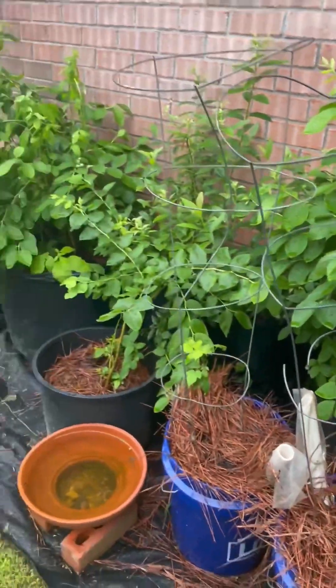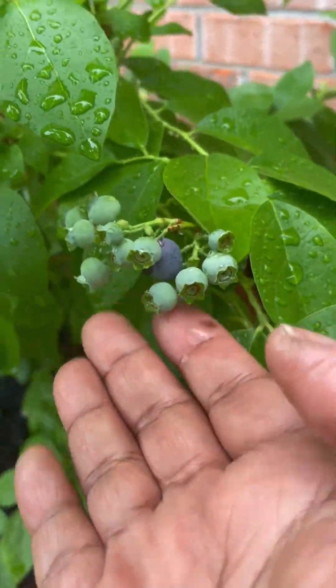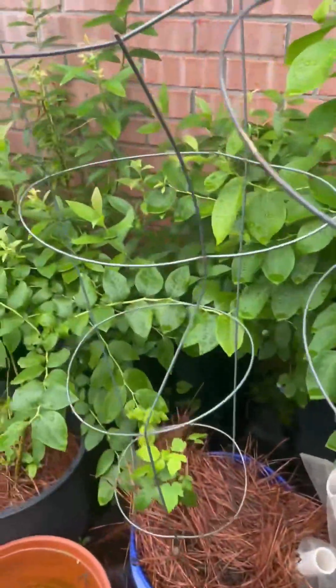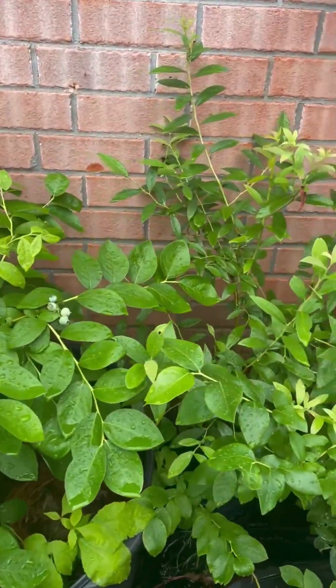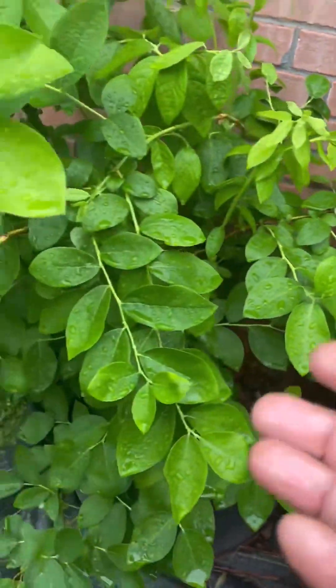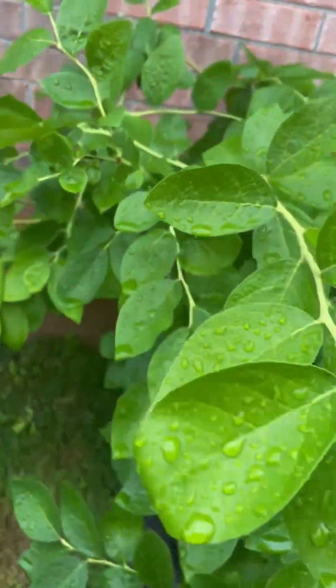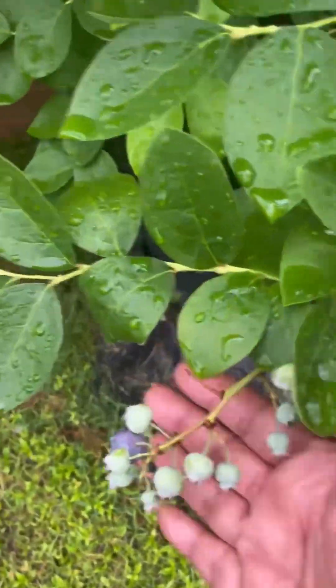This is my berry patch and I do have a few that are ripening — about five of them in here. This is pink lemonade and I don't really know the kind that this one is — I got it from Home Depot on discount. But I do see I have a few ripening.